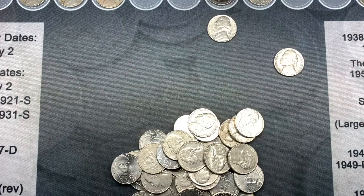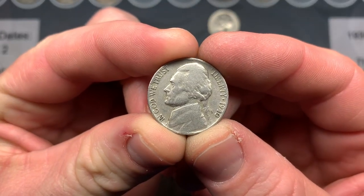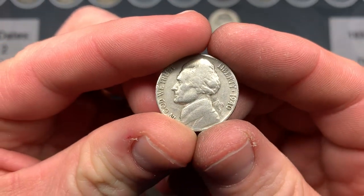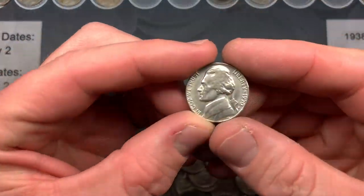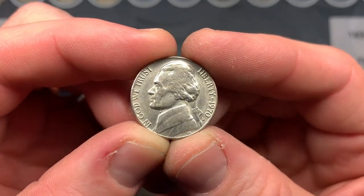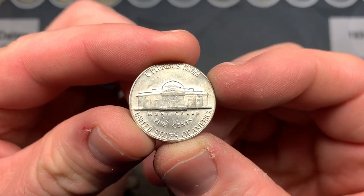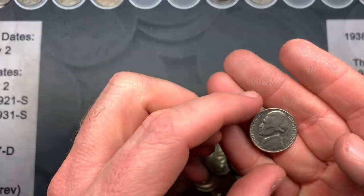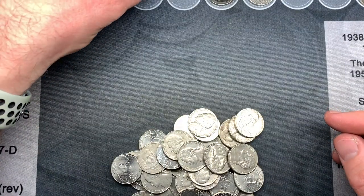My wife was working on roll number 20 and she just found a 1940 Philadelphia — 80 years old, we will take it. Over the past couple of rolls I found a 1970 San Francisco. Nothing special about it, it's not low mintage, but it's in better condition than I normally find them and I'm fond of the San Francisco mint. My wife then found another S-mint coin.